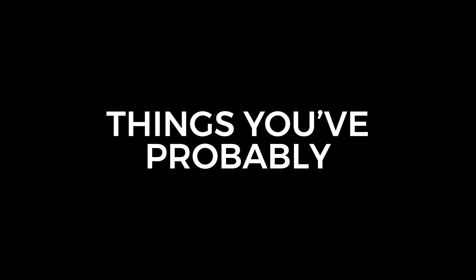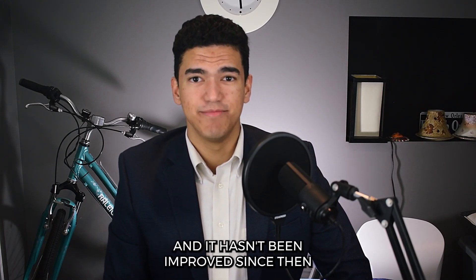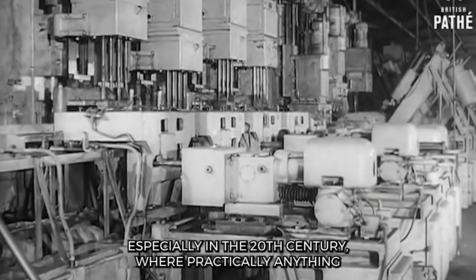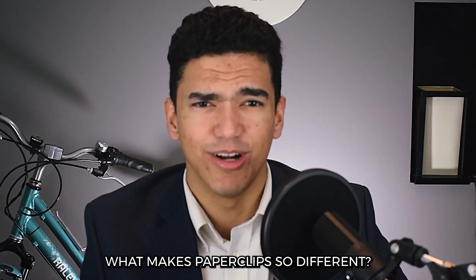On today's episode of things you've probably never googled before: the history of paperclips. The common paperclip was invented over 120 years ago and it hasn't been improved since then. Why? Most everyday objects have evolved significantly over time, especially in the 20th century where practically anything can be revolutionized over the course of an average day. What makes paperclips so different?